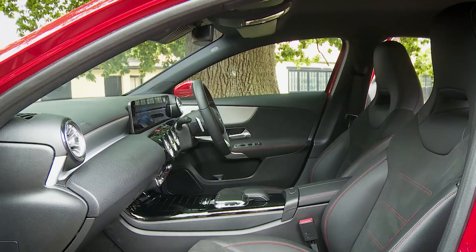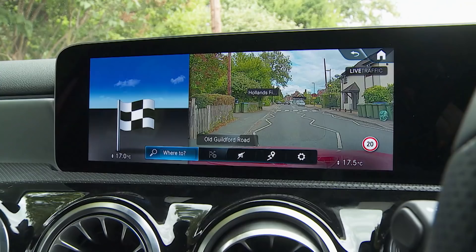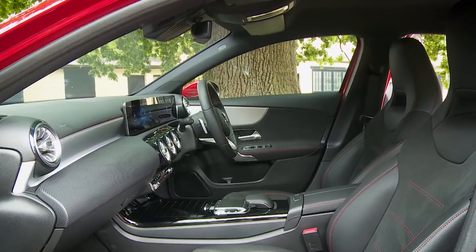The fourth generation Mercedes A-Class offers an even stronger proposition to buyers in the premium compact hatch segment. If you define luxury in terms of technology, you're gonna like it a lot.